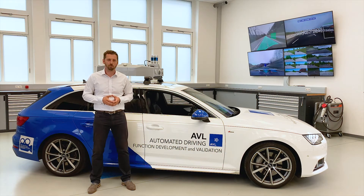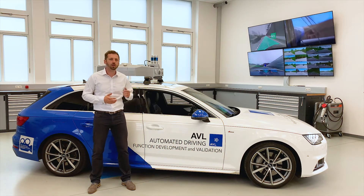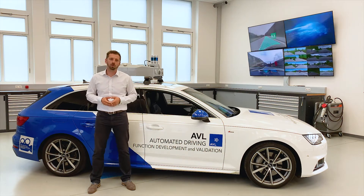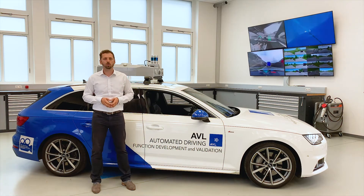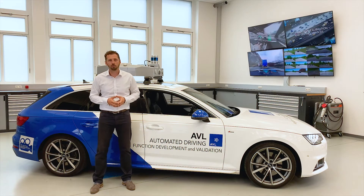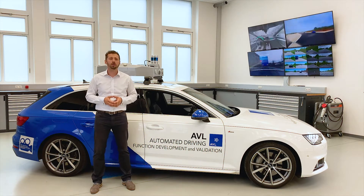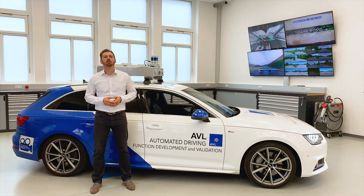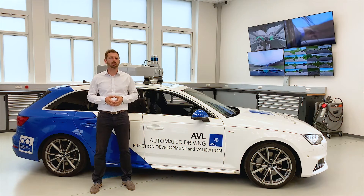In our ADAS Competence Center, we prepare vehicles for various testing tasks. For example, we evaluate the perception of the different sensors of the vehicle on test using our perception performance evaluation tool chain. The ground truth is measured with the high performance AVL rooftop box and compared with the test vehicle sensor setup. The resulting benchmark provides AVL customers with an assessment whether the vehicle sensor layout is capable to support the intended features or not. Further, key information on performance and the quality of the sensors can be derived.